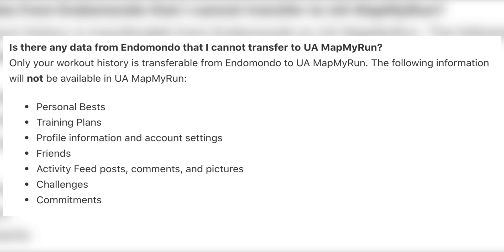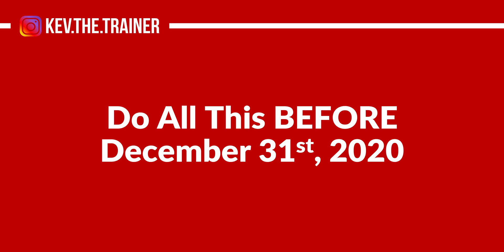However, all of your workout activities should migrate easily. Also very important to note is that Endomondo will begin shutting down on December 31st, 2020. At that point, the app will no longer be available in app stores and no updates will be available. On March 31st, 2021, the app and all of its data will be erased permanently.